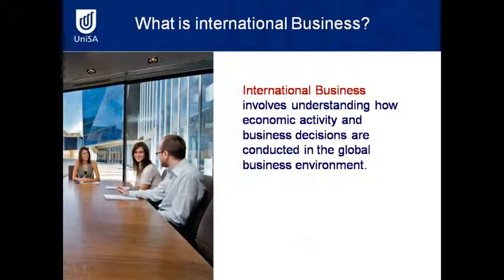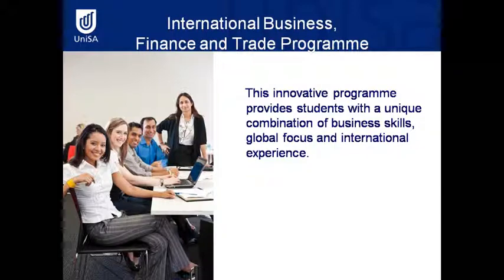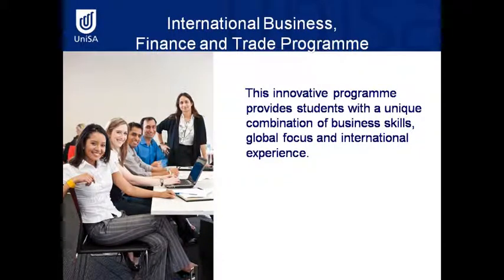What's International Business? Well, International Business involves understanding economic activity and business decisions and how they're conducted in a global business environment. It's an innovative program that provides students with a unique combination of skills, international experience, and a global focus.